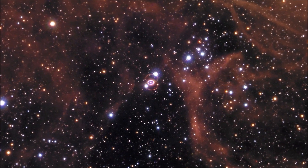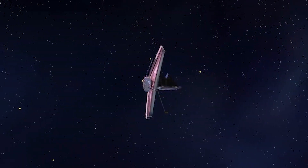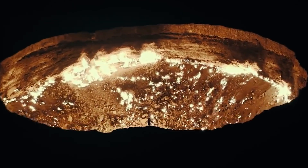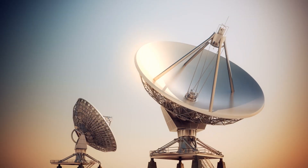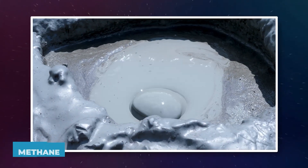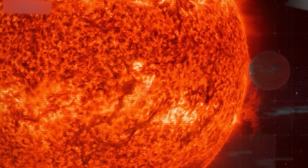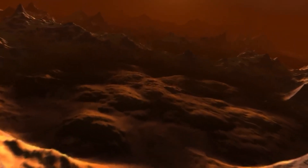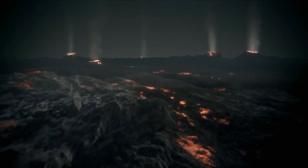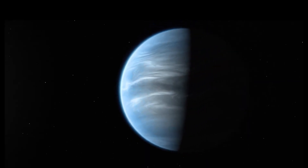Being in the habitable zone doesn't mean life is a given — far from it. There are so many things that have to go right. A planet could be in the perfect spot but still be completely hostile because of its atmosphere, radiation from the star, or lack of the right chemical ingredients. The signals we're picking up with JWST suggest there might be molecules like methane and even dimethyl sulfide, which on Earth is often associated with life. But these are just faint whispers from a distant world. Dimethyl sulfide is particularly interesting because here on Earth it's mostly produced by marine plankton, but it's still not definitive proof.